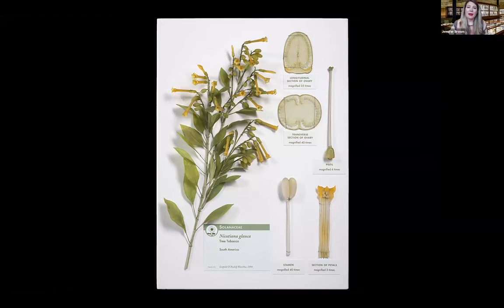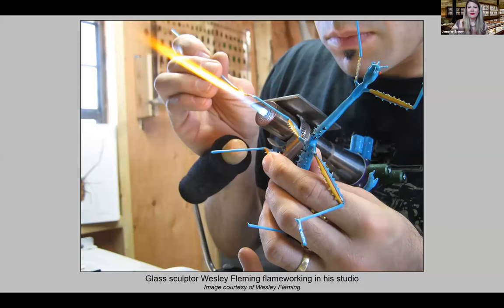The glass flowers were made by Leopold and Rudolf Blaschka alone, and their productivity was so great that about 70% of the collection was completed when Leopold died in 1895 — just nine years of working together, three of which were only half time. The Wares were devoted benefactors, and the collection is a gift in memory of Elizabeth's husband and Mary's father, Dr. Charles Elliott Ware.